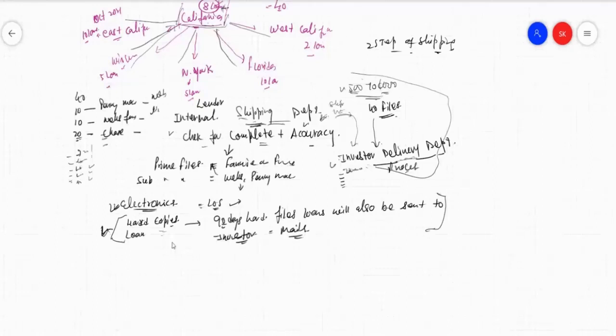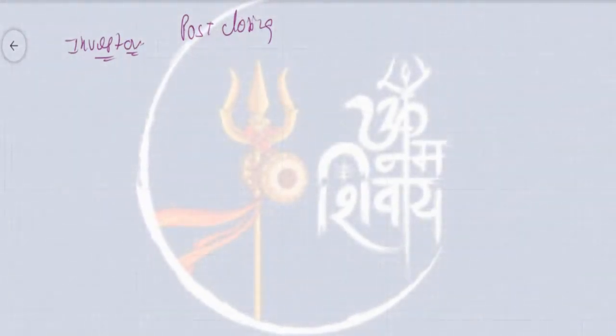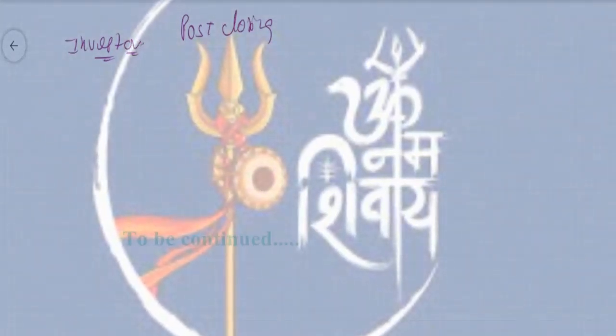Once the file is sent, a new cycle will start after shipping. Whoever the investor is, they will receive the file and begin a similar process. Once the file goes through closing, it enters the post-closing department. Everything that happens after this point is considered post-closing, because the closing is done. The file is effectively closed — we know that until the file is live we can make changes, but once closed and the borrower has the money, no changes can be made. Everything going forward is offline — that is post-closing.